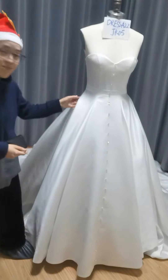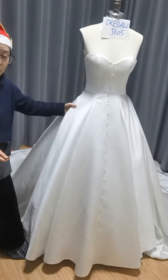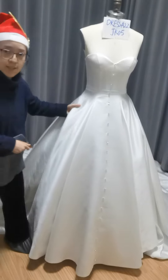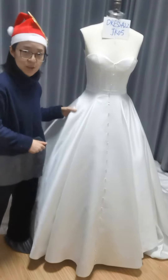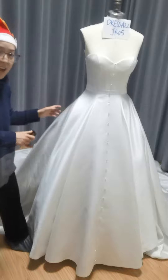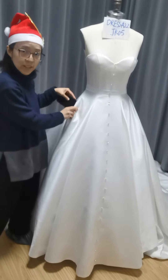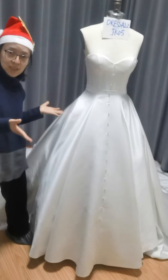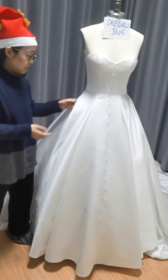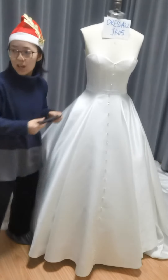And then comes the functional elements. This pocket gives the dress a touch of casual feeling. The bride can place her phone inside the pocket conveniently. It's useful and convenient, and then we take it out.